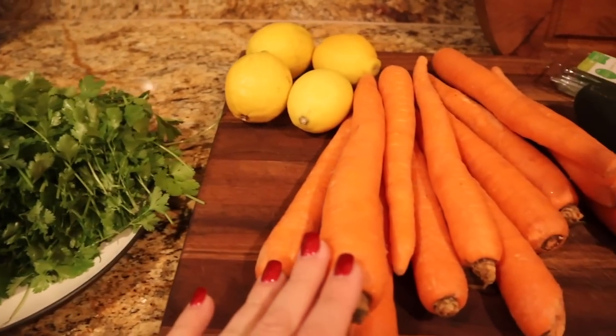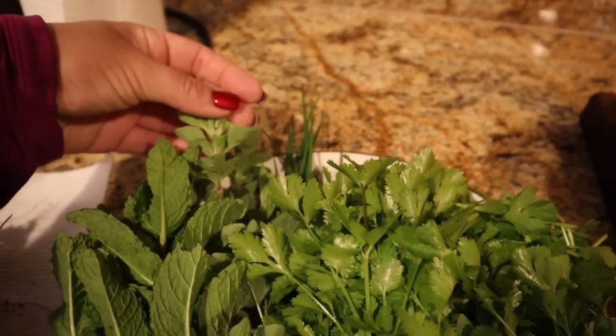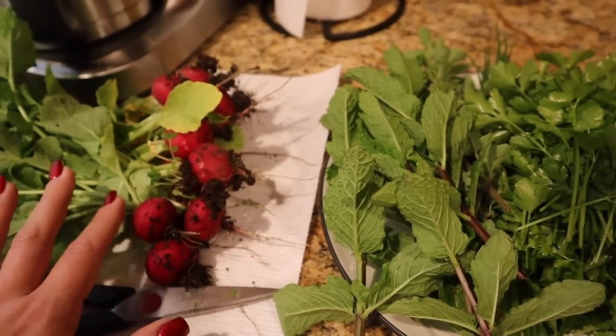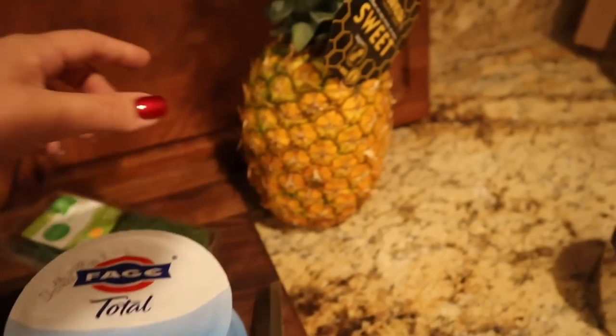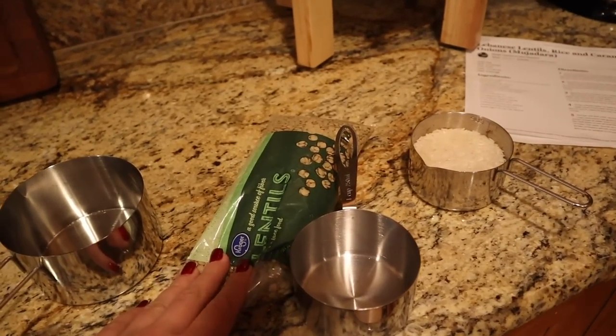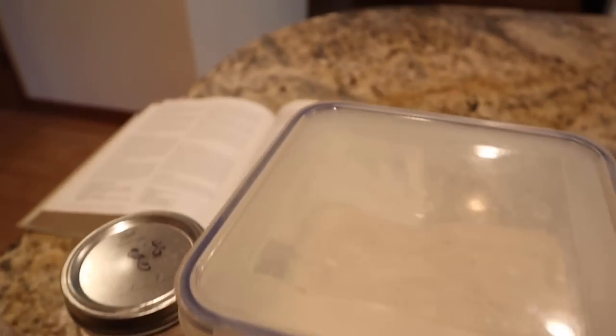We're also making a really yummy carrot salad. I went out into the garden and harvested a ton of cilantro, chives, oregano, and mint. I'm going to wash these radishes — we'll bring these as a side with some hummus I already have in the fridge. We're also going to make a tzatziki sauce, cut a pineapple, and then we're going to do rice and lentils with caramelized onions. This is one of my favorite dishes — it goes perfectly with the Moroccan kebabs and the carrot salad.